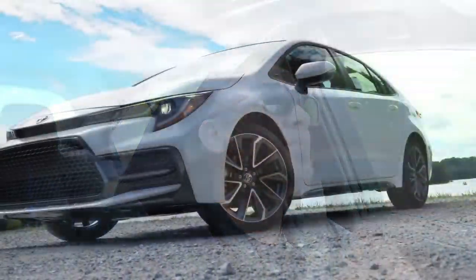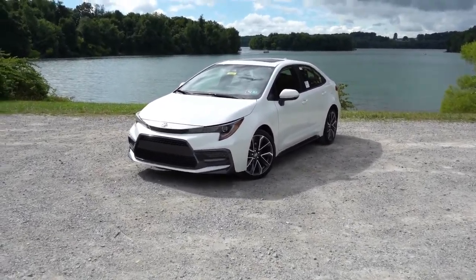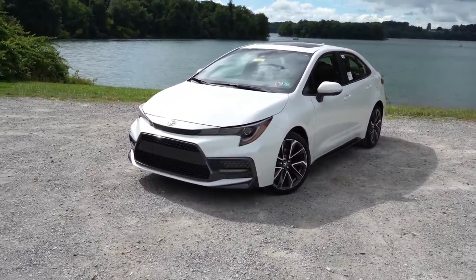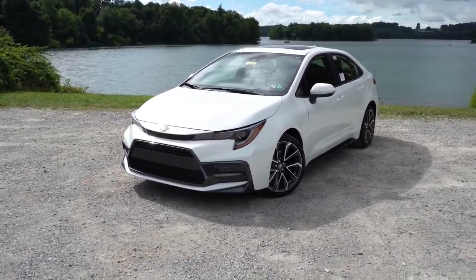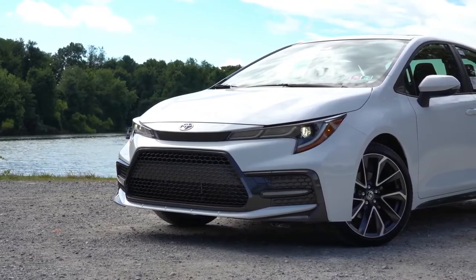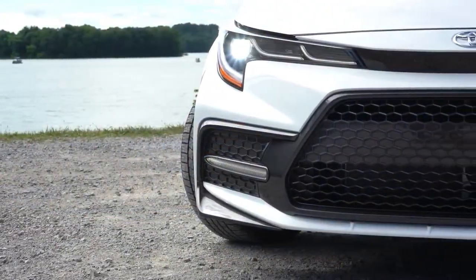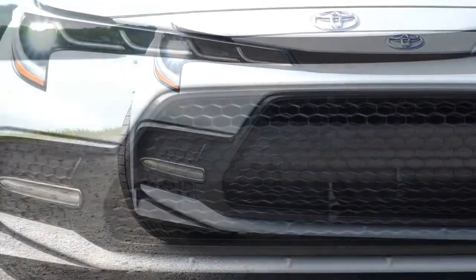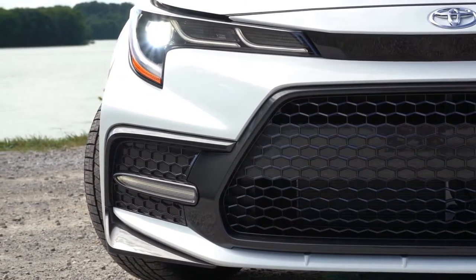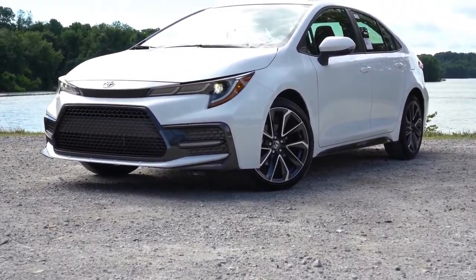Moving to the exterior of the 2021 Corolla, the only exterior change was the addition of the SE Nightshade Edition trim, featuring black accents on the front lip, emblems, wheels, mirrors, door handles, rear bumper, and rear spoiler. LED headlights come standard across all trim levels, with high-grade LEDs on SE and up. An adaptive front lighting system is available for XLE and XSE as a package option for $2,165.